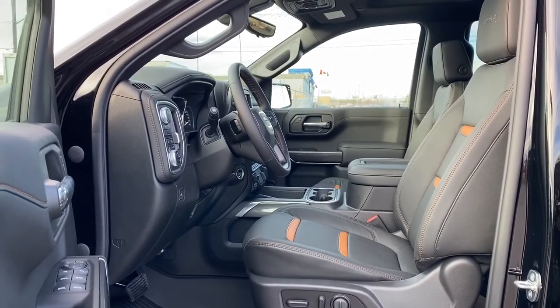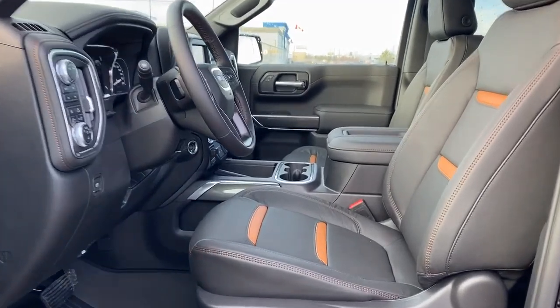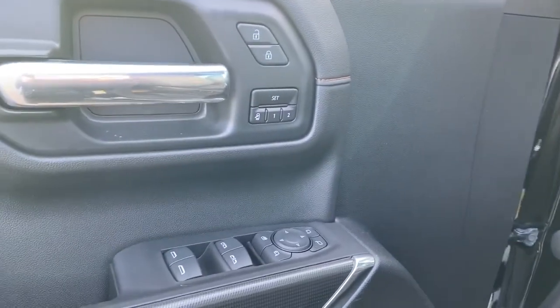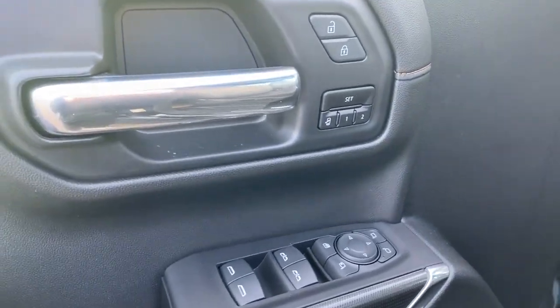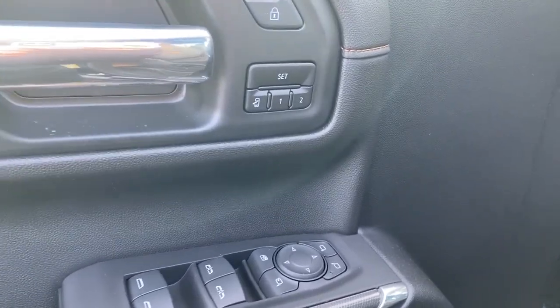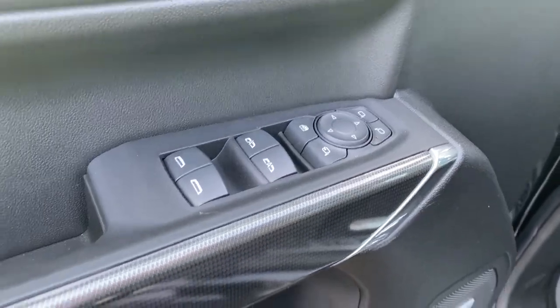We'll start by taking a look inside the front of the AT4. As you'll notice, the black interior comes with those Kalahari seat inserts. On the driver's door: power locks, power windows, power adjustable mirrors, power folding mirrors, the programmable memory seat, auto express windows, and the child lock button.